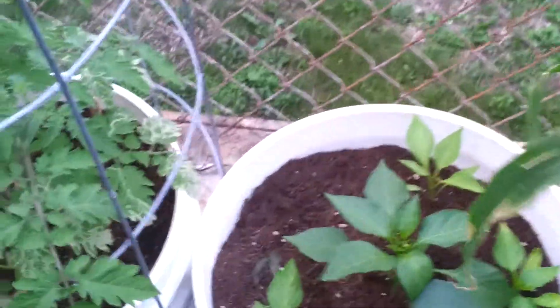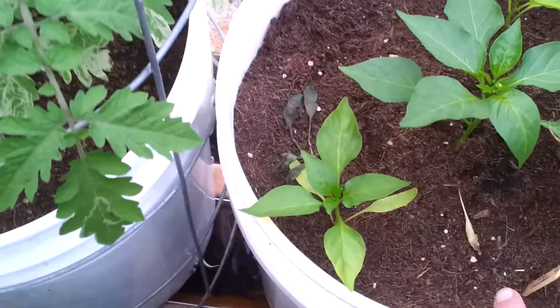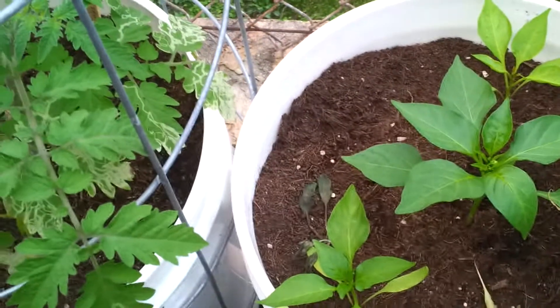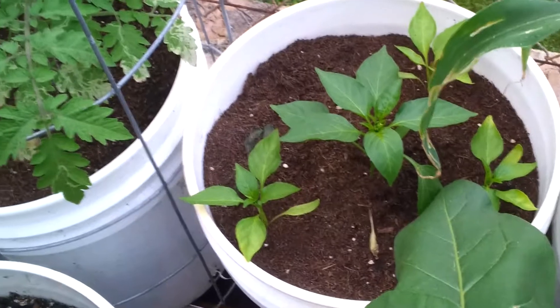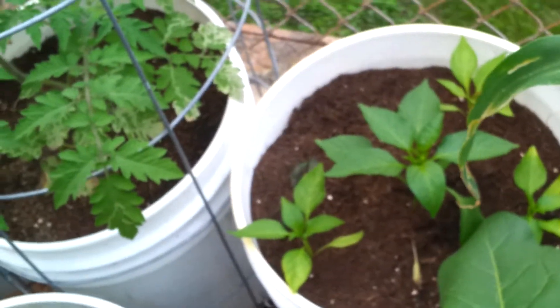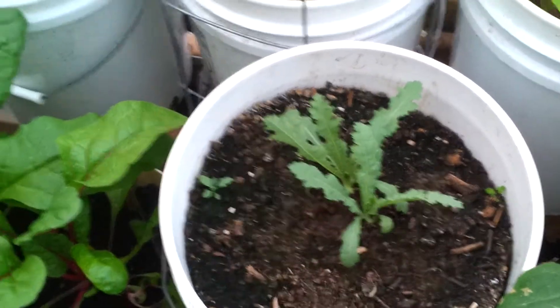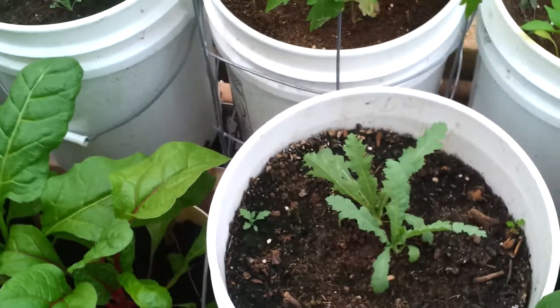Over here are what appear to be sweet cherry peppers. The primary crops have been decided as amaranth and various types of peppers, simply because Hawaii has the ideal climate for peppers.